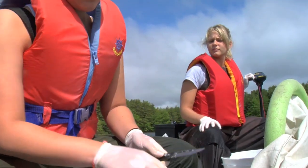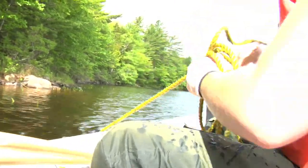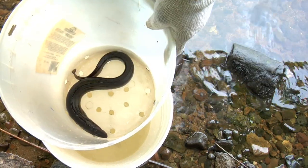The American Eel Habitat Preference Study is important because it allows us to determine if American eels prefer specific habitat in Oakland Lake. It also allows us to determine growth rates from year to year because we started the project in 2009. It gives us a population estimate of the lake, and because of the elver project we're doing in the outgoing stream from Oakland Lake, it allows us to determine how many elvers are required to produce a certain population.